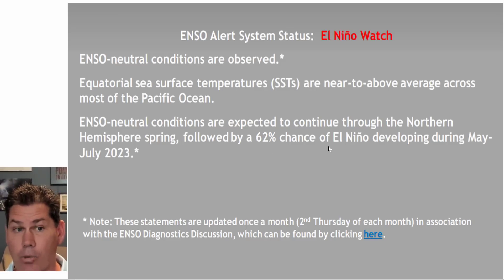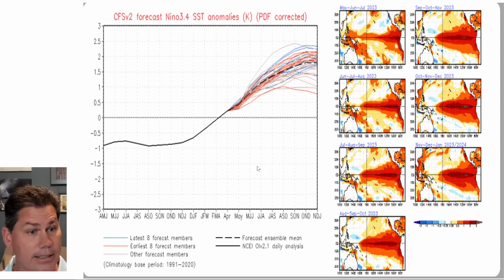The El Niño watch has now been issued by the ENSO Alert System, with a 62% chance of this developing in the next month, and it's going to continue to develop. There are a lot of signs it could actually be one of the stronger ones on record. Looking at longer-range guidance, some of the stronger ones on record were back in 2015-2016 and also 1997-1998, and both of those instances had ENSO warmer-than-average temperatures above 2 degrees. You can see where this is going to be topping out — somewhere around that 2 degree mark, possibly even stronger.